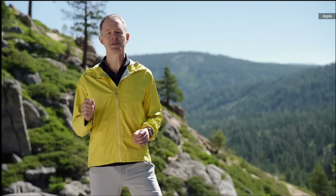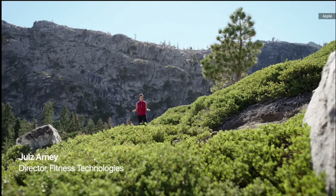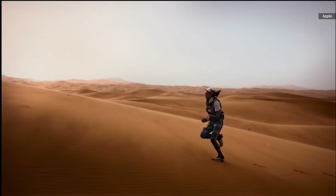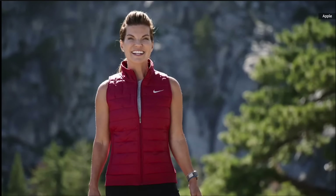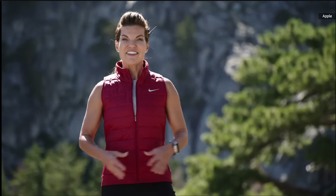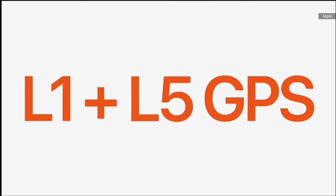We created our most technical face yet — Wayfinder. With a host of critical information, it includes a compass in the dial and can be customized for the mountain, ocean, or trail. To optimize for evening conditions, there's night mode — just rotate the crown and the UI turns red for better visibility in the dark. And for each of these environments, we created a special band as meticulously crafted as the watch itself.